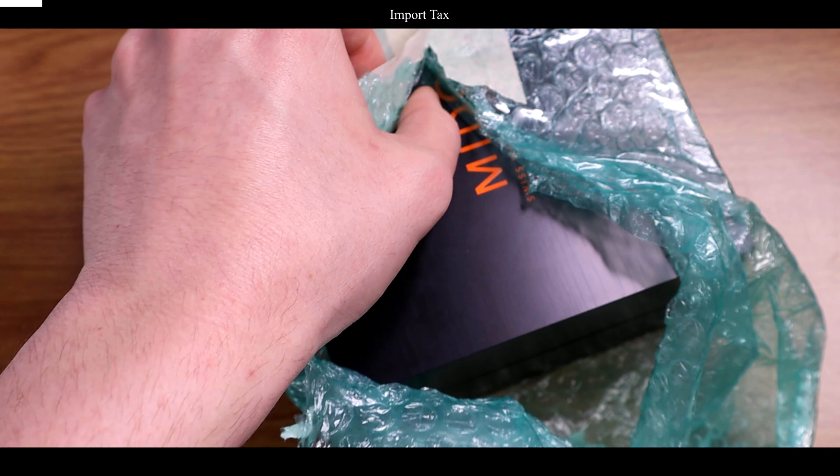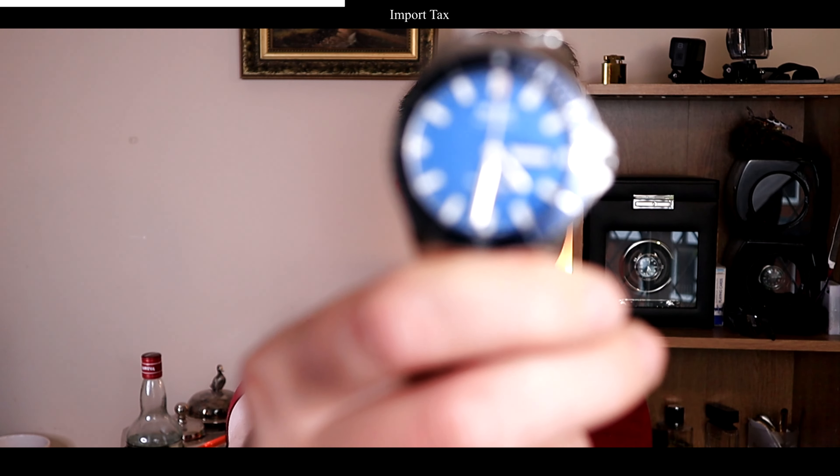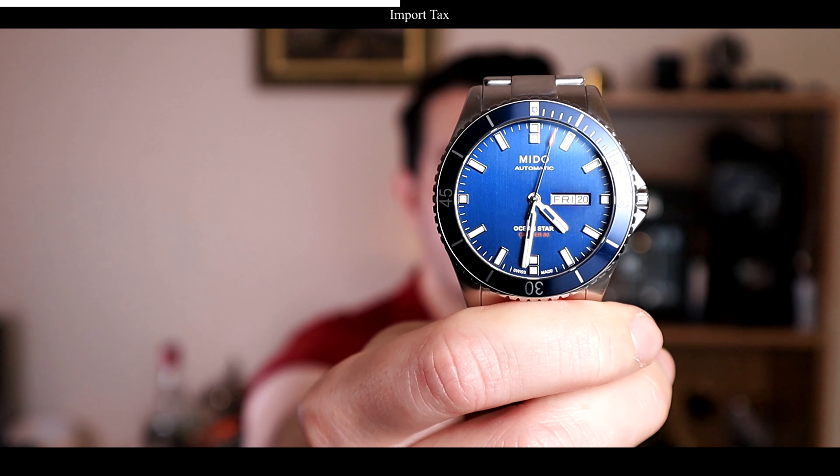Once I bought my watch I had to wait a while for it to arrive from Italy, and when it did I was greeted with a hefty import tax bill. Here in the UK that's 20% — and not 20% of just the watch, that's 20% of everything including postage and packaging. So make sure when you're buying on eBay that you take this into consideration, because what seems like a great deal might not be once you add that 20%.